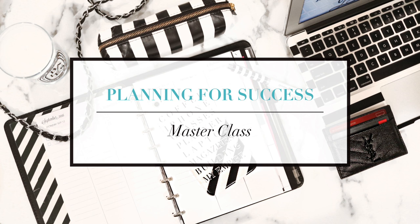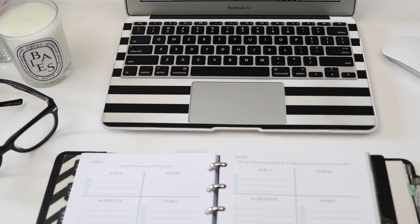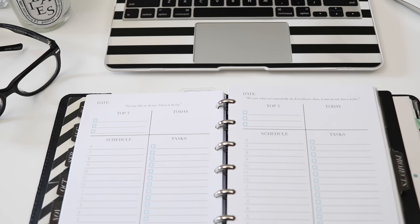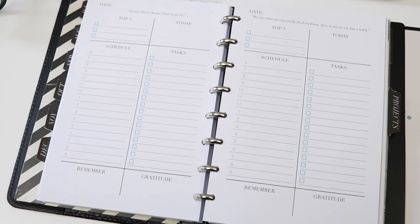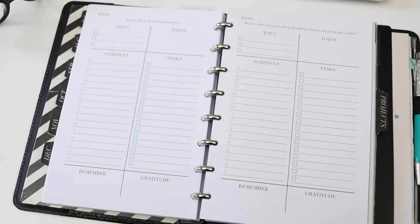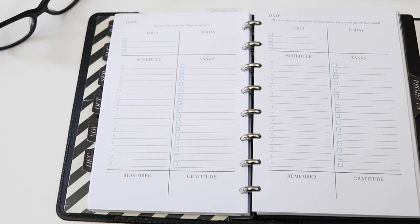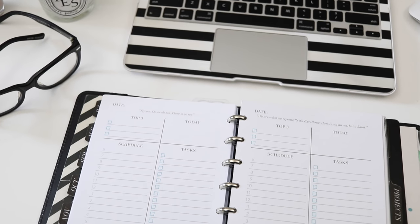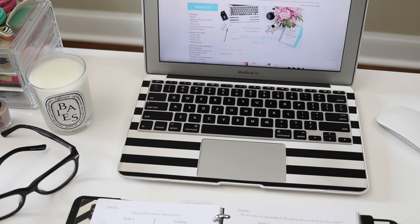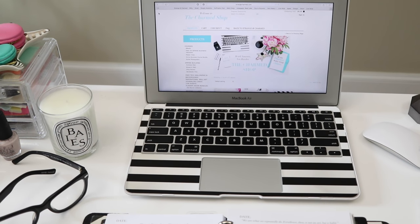The links to the Planning for Success Masterclass and all the printable planners, inserts, extras, and freebies will be down below in the description box. Please make sure to give this video a thumbs up if it has motivated you to start putting together your planner for 2017, and leave me any questions or feedback in the comments section down below. And of course, if you're not yet subscribed to my channel — what are you waiting for? Click that subscribe button for more awesome videos, and until next time, bye bye!